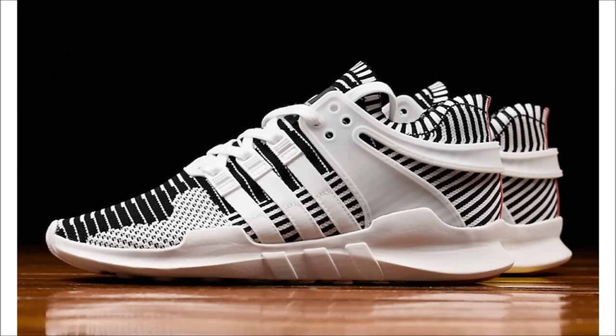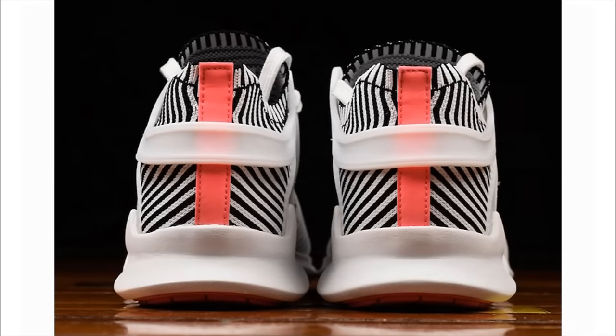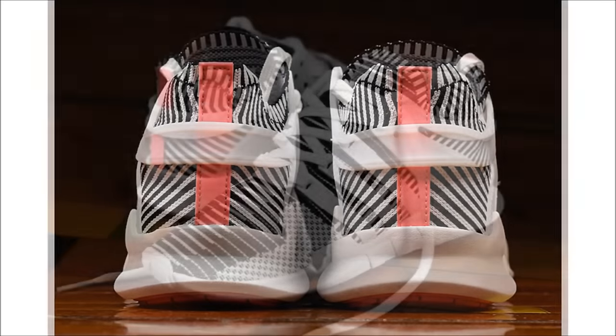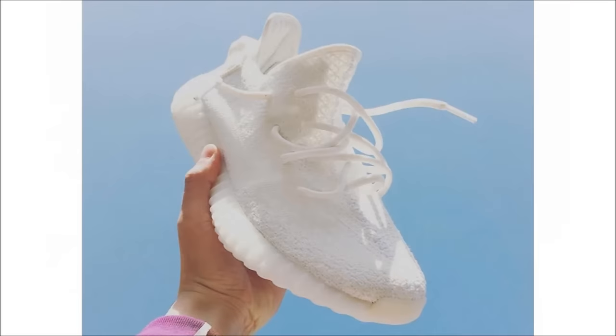Even though I haven't bought any pairs, I am a fan of the Adidas EQT Support ADV Primeknit, and this next pair arriving at retailers comes in a zebra colorway. Constructed of a black and white Primeknit upper, the shoe features a white cage with white three-stripe branding, and continuing with the EQT theme for 2017, a turbo red heel tab and outsole. These release March 23rd at select retailers and on adidas.com for $140.